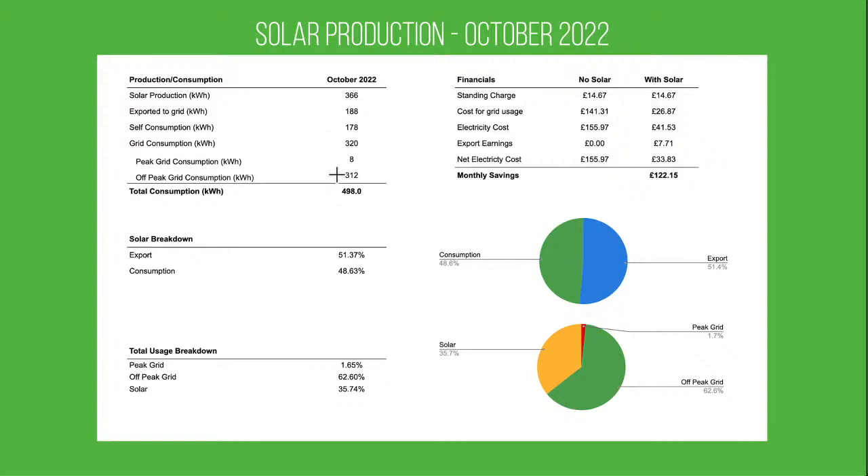We used quite a lot from the grid this month — 320 kilowatt hours — but almost all of that is off-peak consumption, which is car charging. Towards the end of October, as the weather got worse, we did start charging the home battery overnight to make sure we had enough charge in the morning. It was probably a little cautious, but interesting to see how that looked. The export is 51% and consumed 48%.